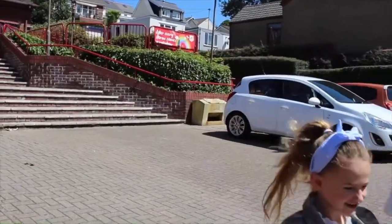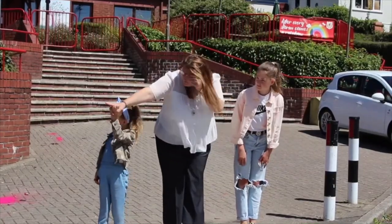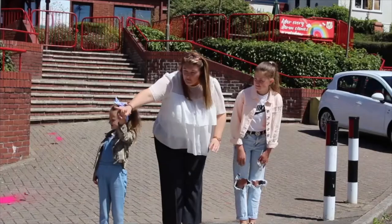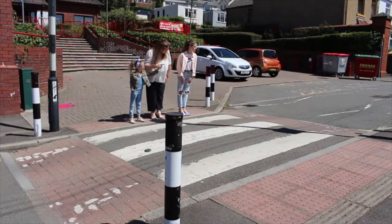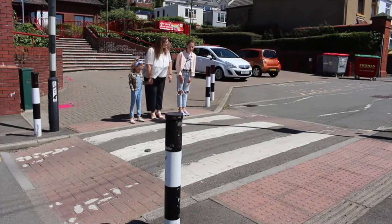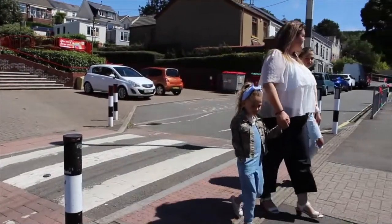We are going to show you how to cross at a zebra crossing. We've placed our feet firmly behind the kerb line, then we look to our right to make sure we can see the road, then we look to the left — the other side of the road — and we need to make sure we can see that one as well. We always look right and left to make sure there are no cars approaching the zebra crossing. If there's nothing coming, we're able to cross over, looking right and left as we cross.